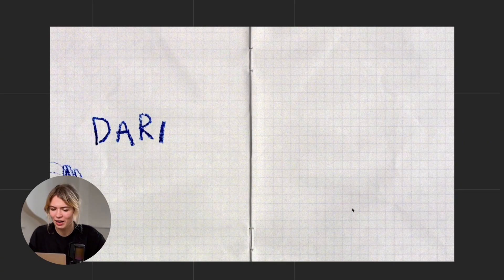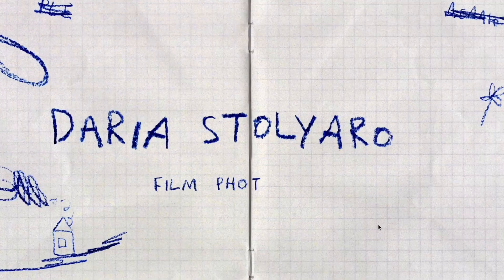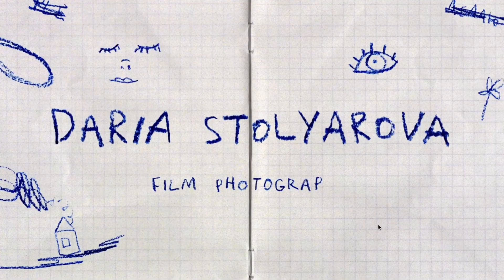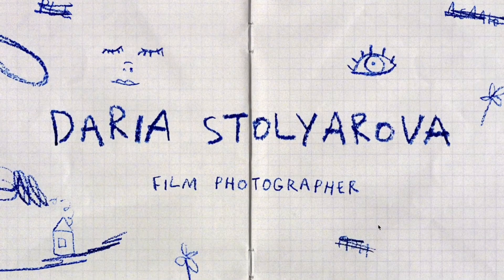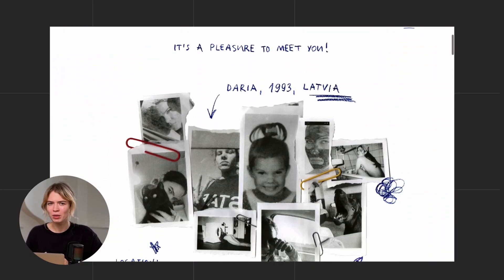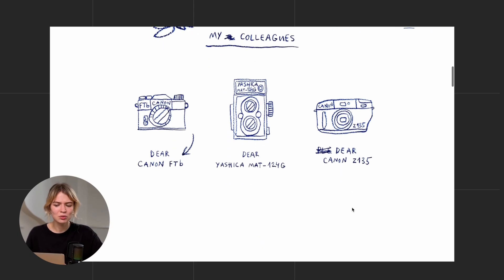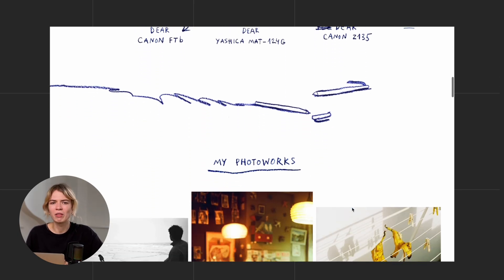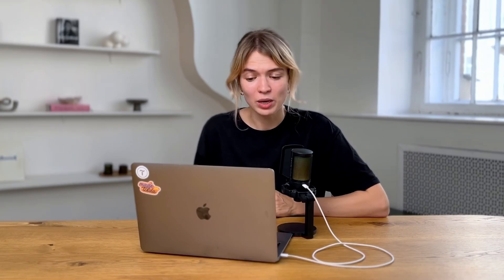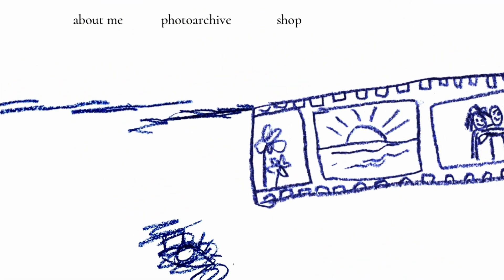Maybe you want something that sets you apart with a personal touch — then you've got to check this website. It has a super charming handmade feel, almost like a creative scrapbook, with a handwritten font and playful illustrations that all work well together. Now, you might think creative websites often look good but tend to be chaotic and hard to use — focusing more on looks than functionality. Well, not this one. It's actually really well organized and easy to navigate.